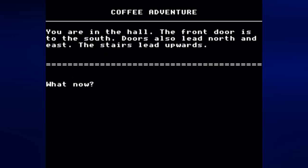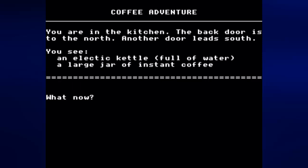We're back in the hall. We've already been through the front door. There's a door that leads east back to the lounge, so let's go north and take the stairway upwards — actually that takes us to the kitchen. You are in the kitchen. The back door is to the north, another door leads south, and you see an electric kettle full of water and a large jar of instant coffee.